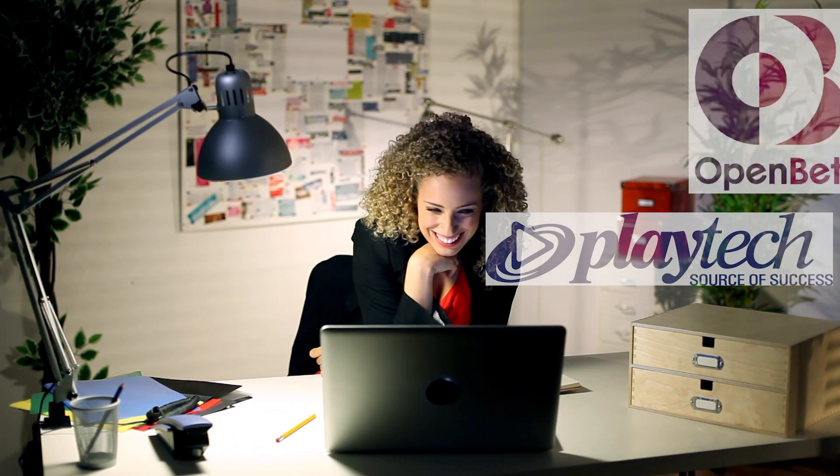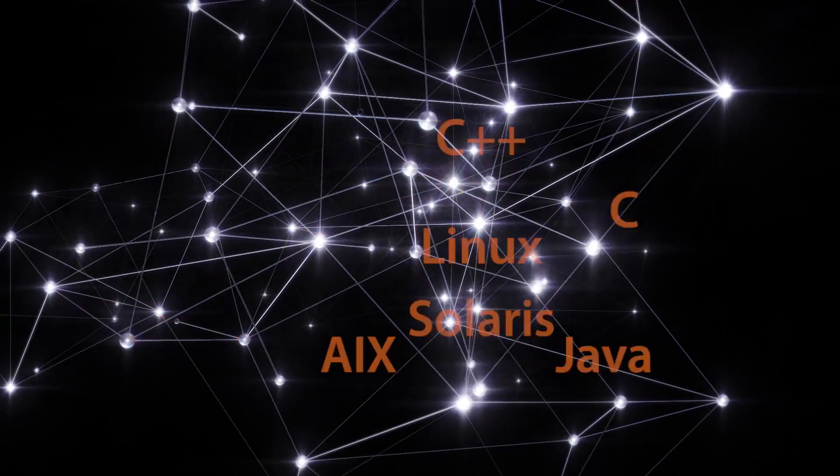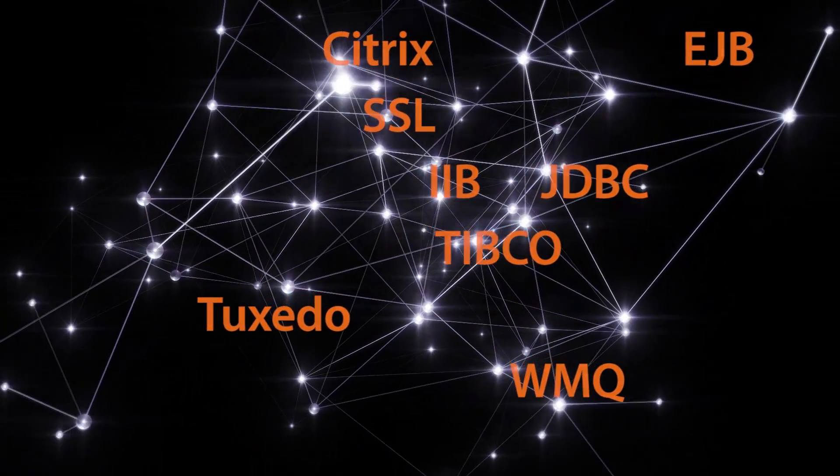We work with many of the leading online betting platforms, like OpenBet and Playtech, as well as your custom applications. And we support the most complex networks, including high-speed middleware from TIBCO and IBM.